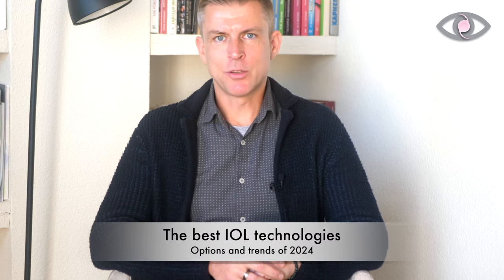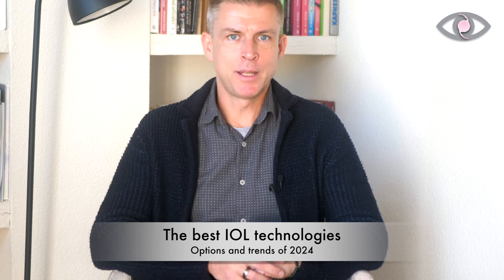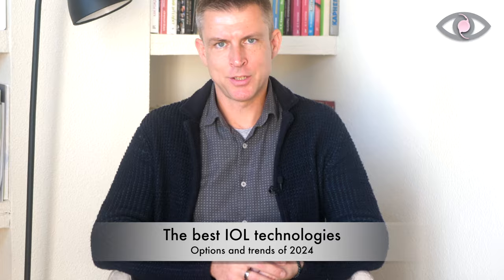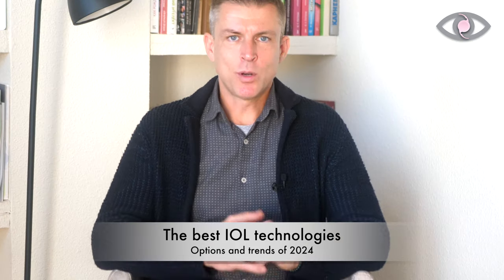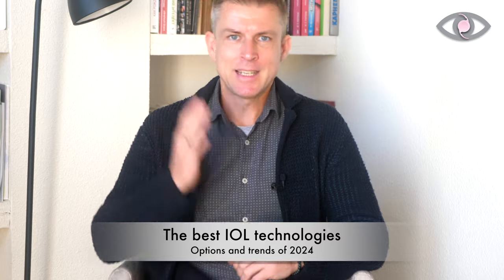What are the best intraocular lens technologies, or IOLs, available in 2024 if you're planning to treat cataracts or planning a surgery for refractive lens exchange? What type of lenses exist today? What is the best solution for your particular visual needs and your particular case? What are the trends noticeable in the industry right now? Let's find out in this video.